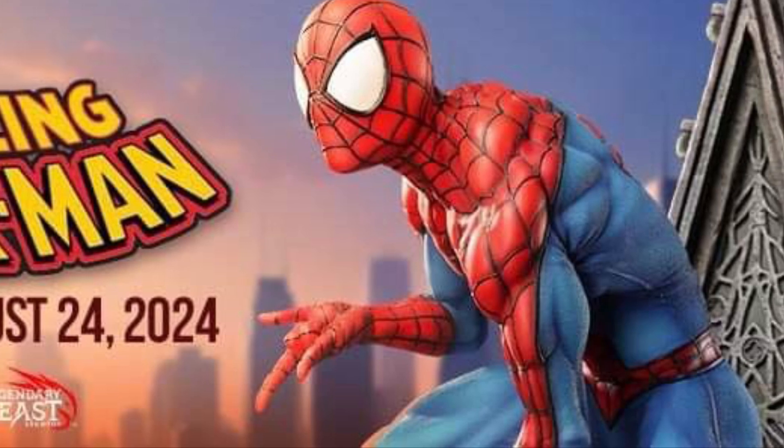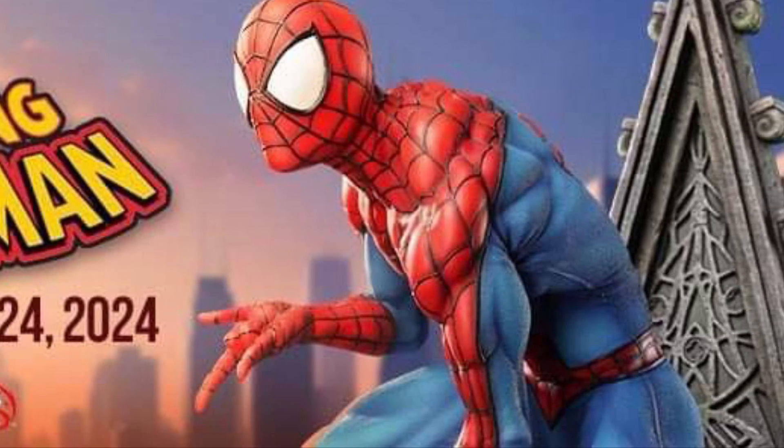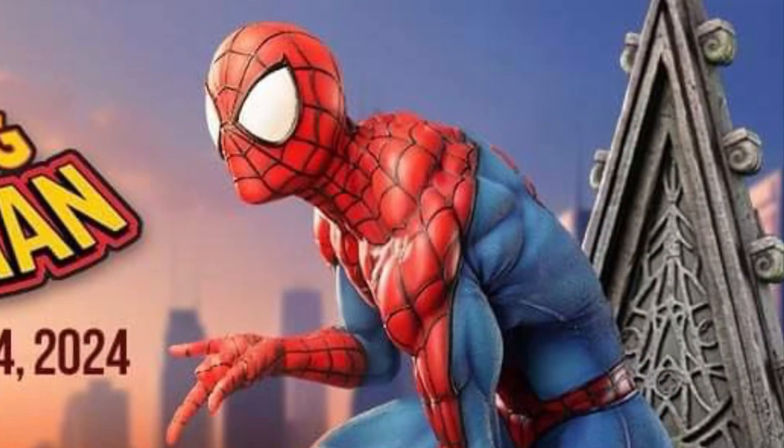They are fully licensed, and August 24th it will go up for pre-order. We'll probably know more then and see more as well. It's one-third scale.